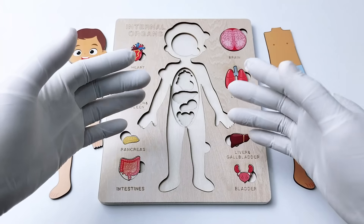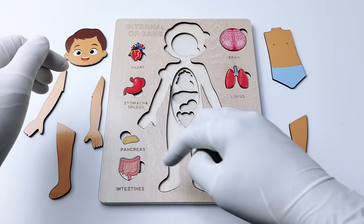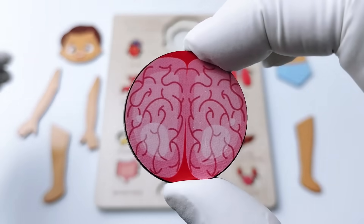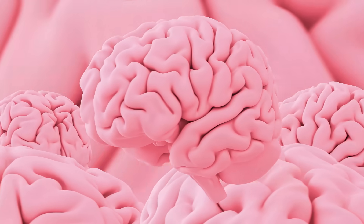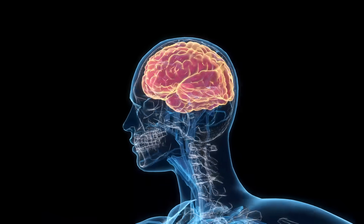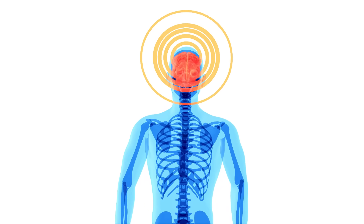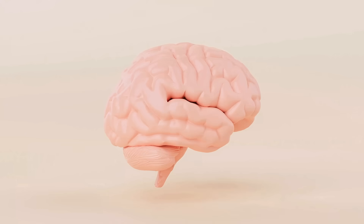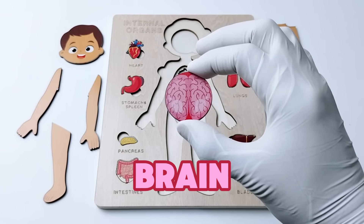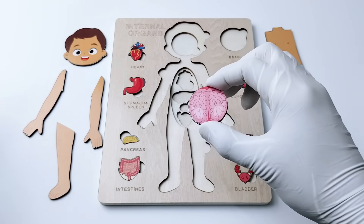For the first organ — which one are we going to choose? Let's choose this one. This organ is like a supercomputer inside your head that helps you think, learn, and remember. It also controls your body, telling your heart to beat, lungs to breathe, and muscles to move. Do you know the name of this incredible organ? That's right — it's the brain!